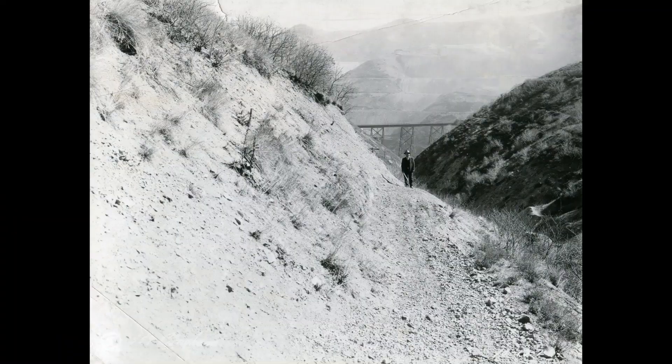Welcome to the Copper King Mine and Railroad. Today we're going to talk about a road that was up in Markham Gulch, so stay tuned.